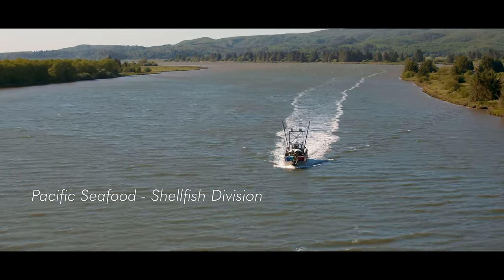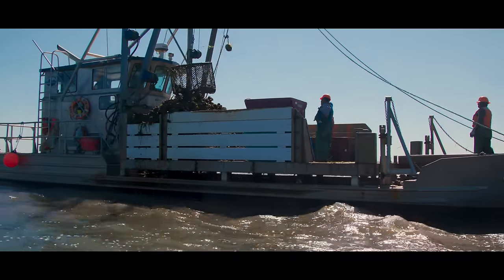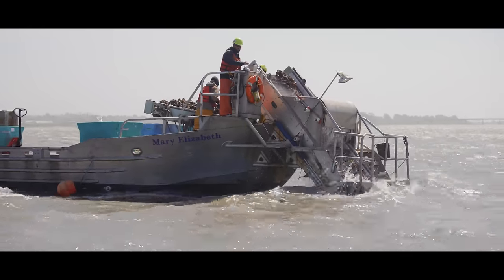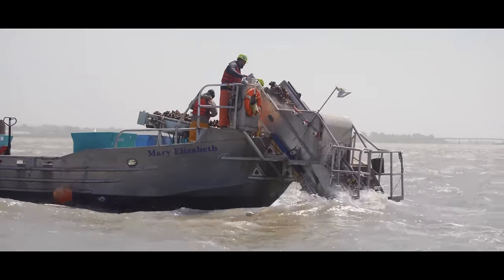At Pacific Seafood, we operate in four different states: Washington, Oregon, California, and Hawaii, where we raise and grow Pacific and Kumamoto oysters, mussels, and clams.